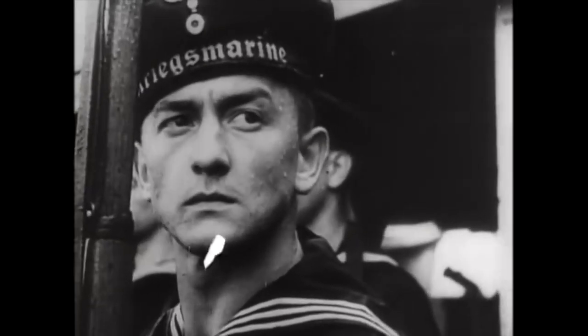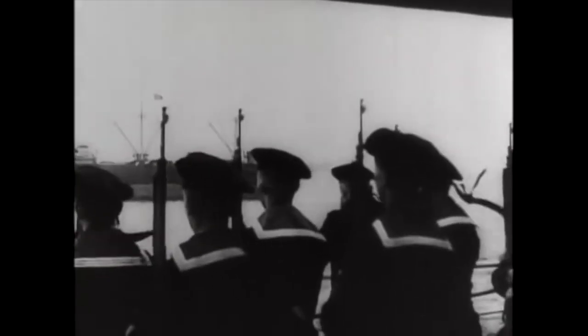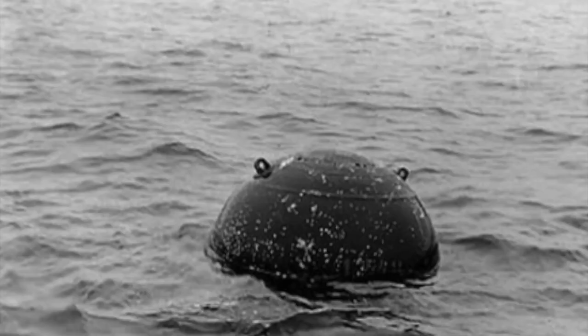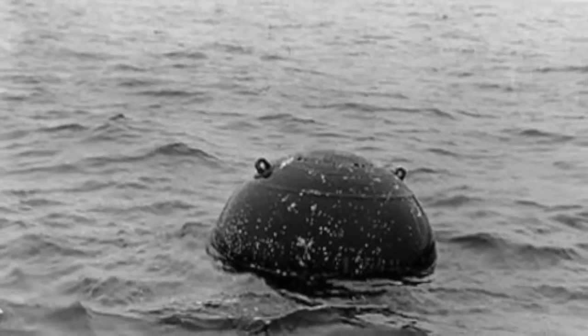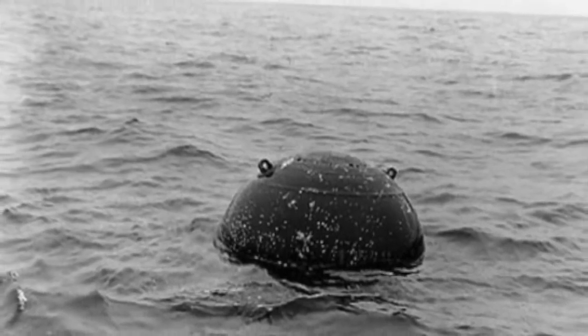At war's end in May 1945, the Kriegsmarine's remaining surface ships were distributed as prizes to the victorious Allies. But there was a major problem: the oceans were littered with sea mines, and the Allies were overstretched trying to find and destroy them all. The British came up with the answer — use the German Navy.